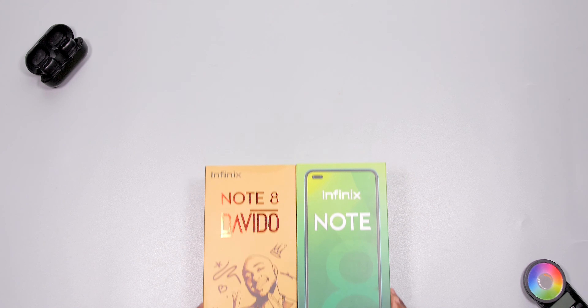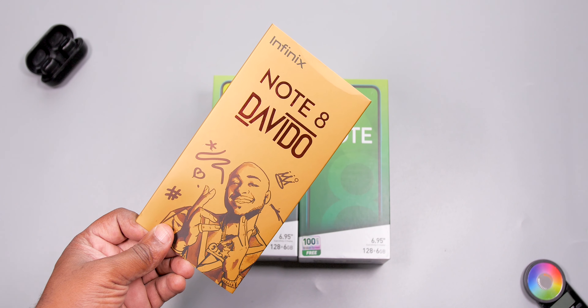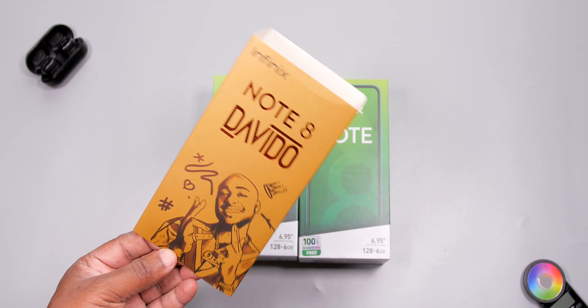I'll be unboxing the Davido Limited Edition and the vanilla regular Infinix Note 8, and let's see what makes this one special. Putting both versions on the table, the first difference you'll notice is the packaging. The Limited Edition has an extra layer showing off Davido, who happens to be the first celebrity in sub-Sahara Africa to have a special edition smartphone.